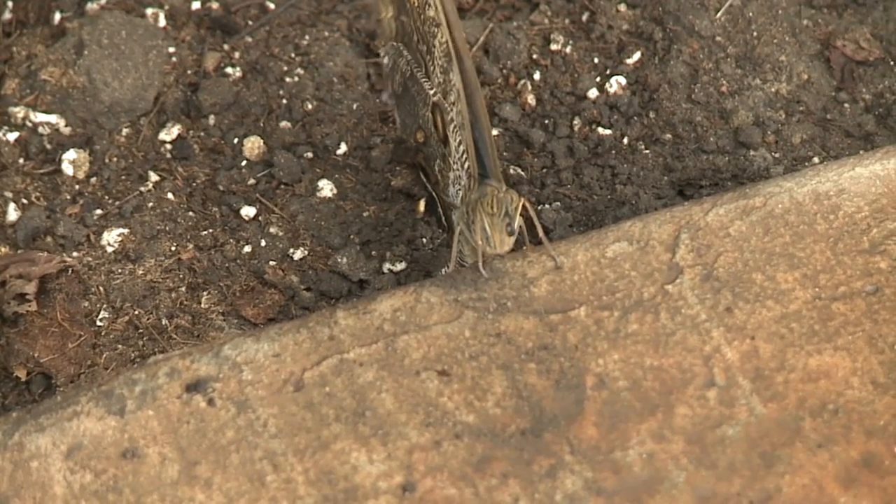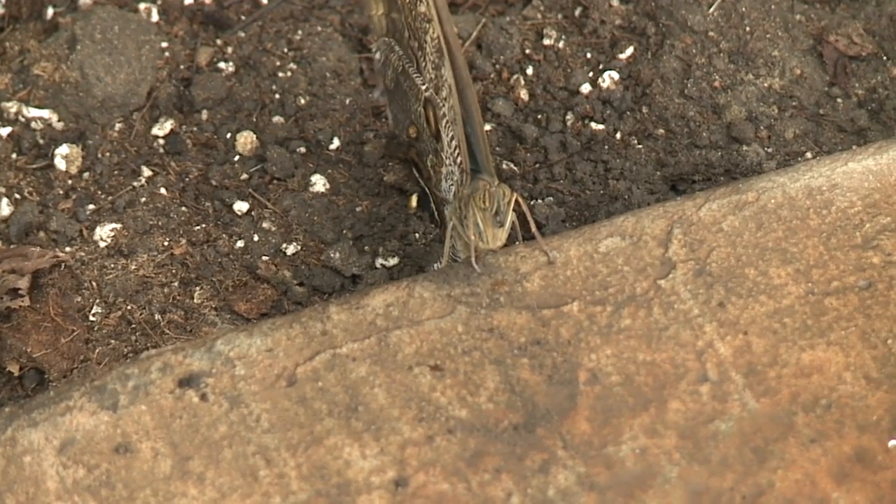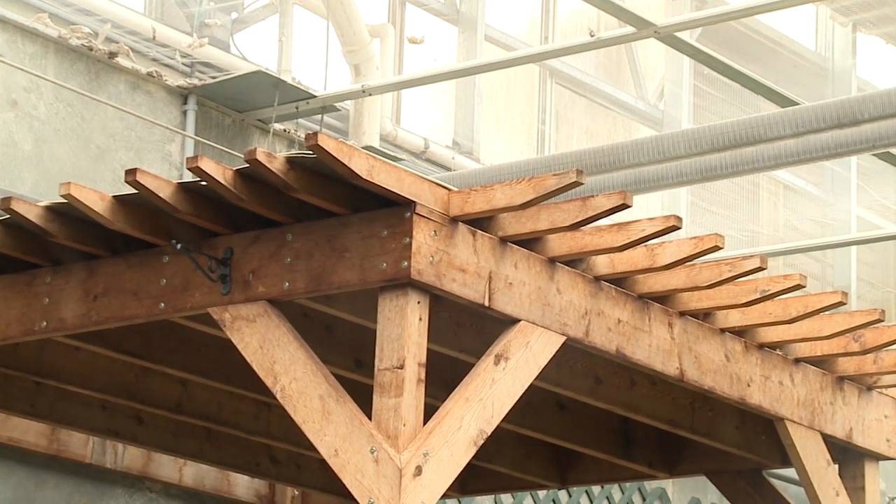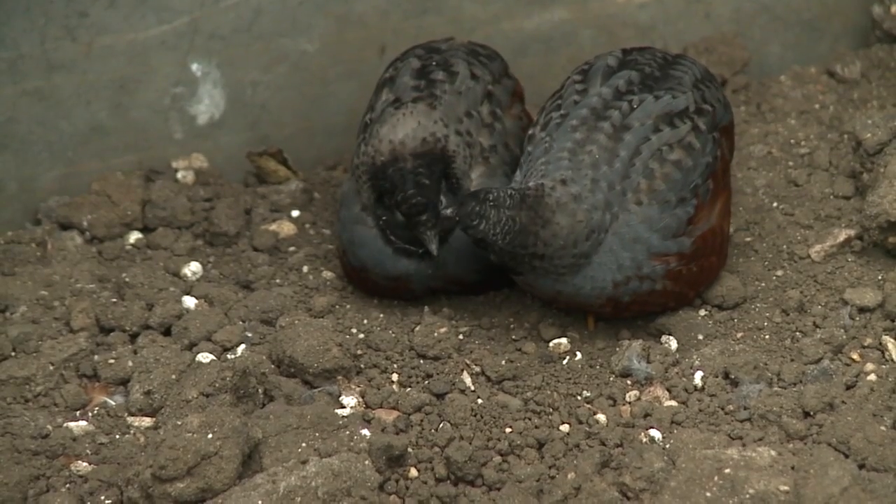A lot of times the ants will pester the butterflies, especially when the butterflies are going to find their fruit that they eat. So if we're able to keep those ant numbers down then the butterflies are going to be a lot happier as well.